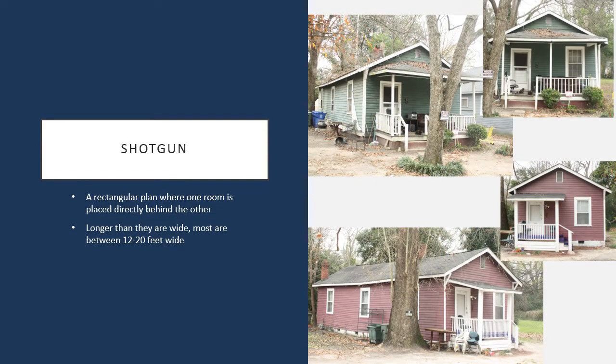Last but not least is the shotgun form of house, which is one of my personal favorites. It's typically a more simplistic form, though it can be styled with craftsman or Victorian detailing. What really gives it the name shotgun is that it's typically about one room deep with a hall located to the side, and each room is located one directly behind the other — so if you open the front door and the back door, you can see straight through the house, which is what lends it the name shotgun.